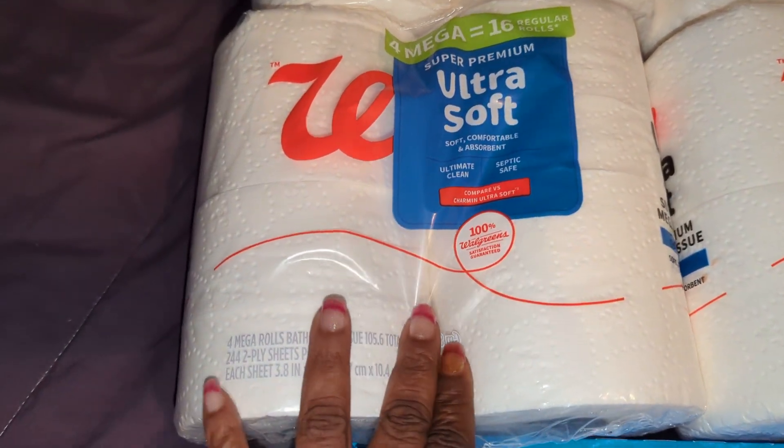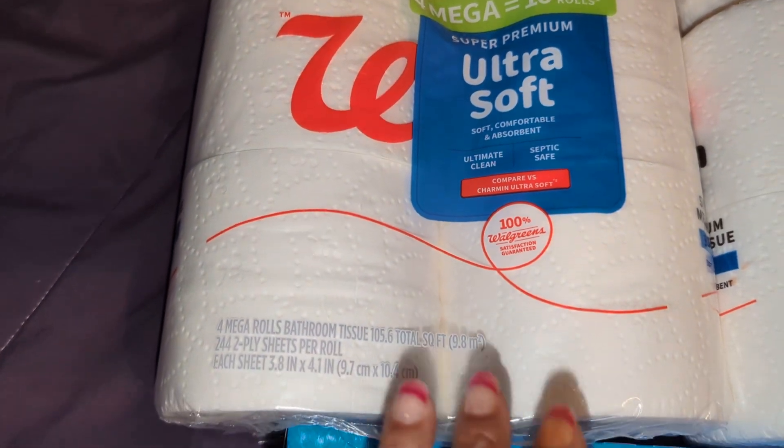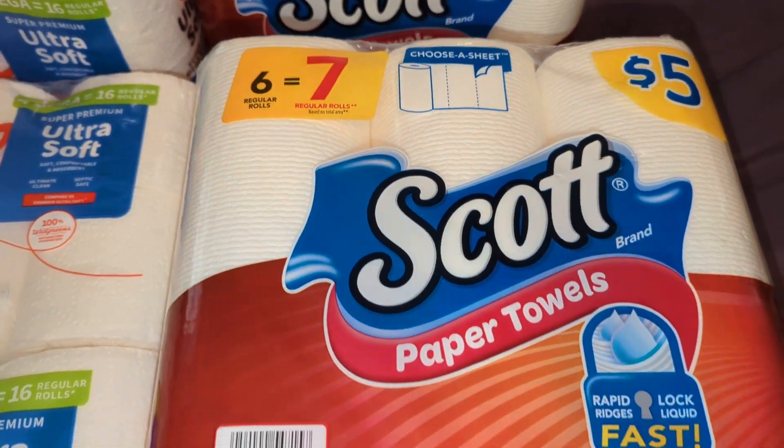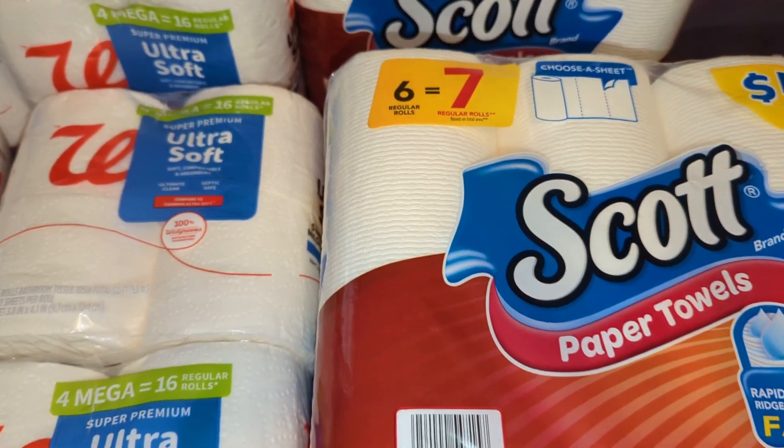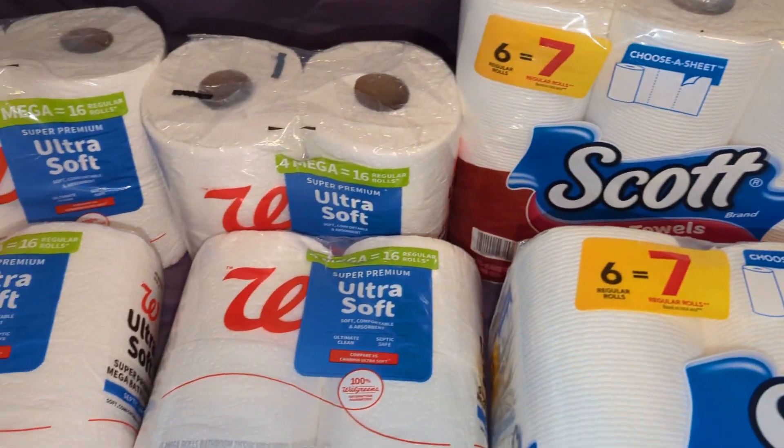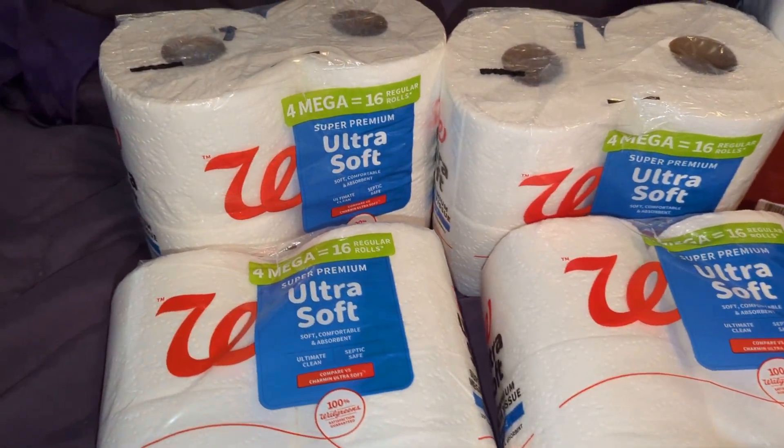The tissue packs were $1.99 each, and I got two packs of the Scott's paper towels which were $5. And we got the Walgreens coupon for $1.25 off.